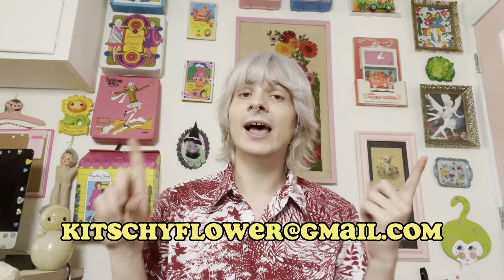So you guys, that has been my first ever video sale! Big shout out again to Catherine Young for giving me the idea. I've had a really fun time doing this. Whoever is the first one to leave a comment claiming an item, email me at kitschyflower at Gmail with your full name, YouTube name, full address, and PayPal email. If you don't have a PayPal account, just click on the invoice I send you and check out as a guest — you don't have to sign in or anything.